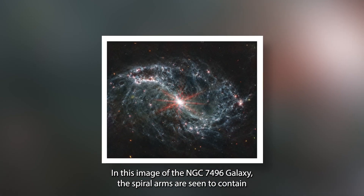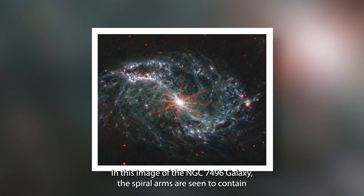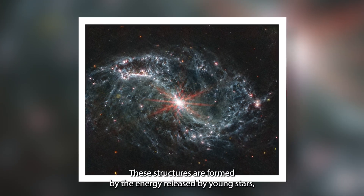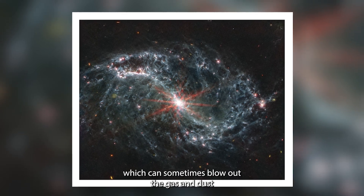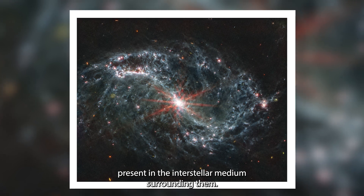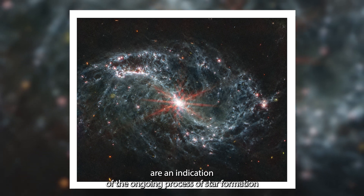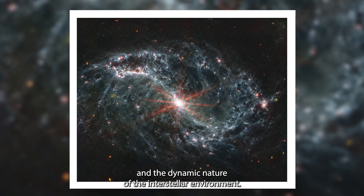In this image of the NGC 7496 galaxy, the spiral arms are seen to contain large, hollow bubbles and shells that overlap each other. These structures are formed by the energy released by young stars, which can sometimes blow out the gas and dust present in the interstellar medium surrounding them. These filaments and cavities within the galaxy's spiral arms are an indication of the ongoing process of star formation and the dynamic nature of the interstellar environment.